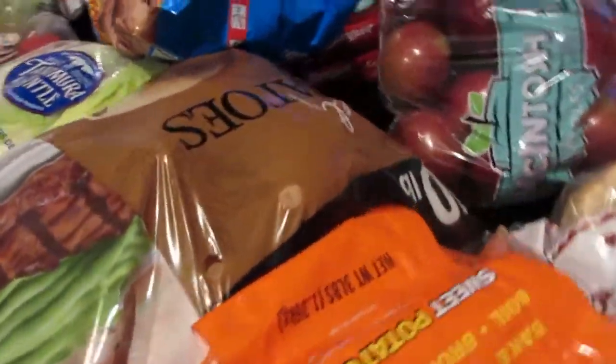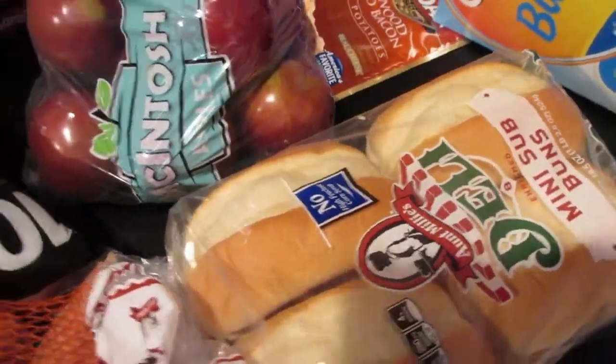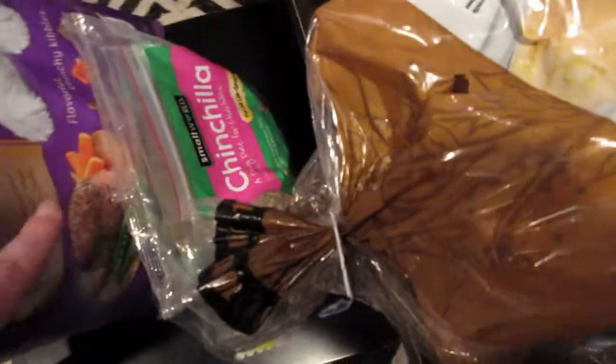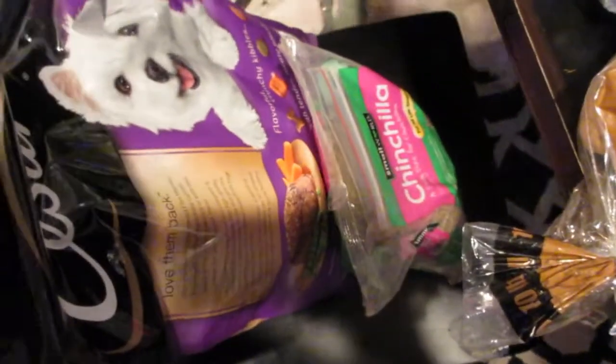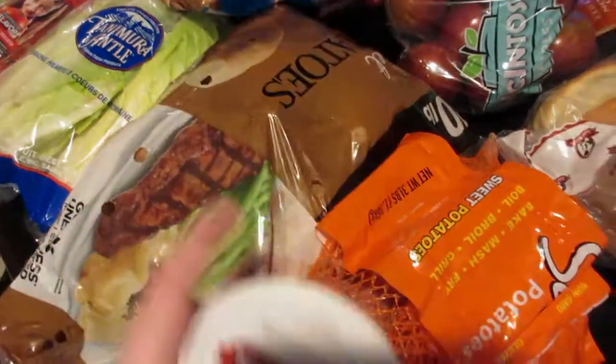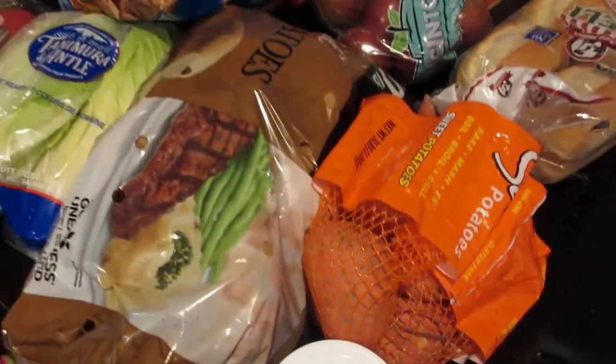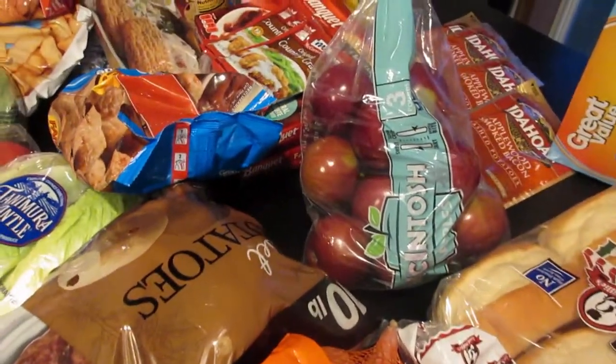I got a bag of potatoes because we were just about out. I also got some sweet potatoes. Some of the little mini sub buns for the meatball sandwiches. I got some chinchilla food, some dog food. And then like I said my husband went into Gordon Food Service — he picked up this beef base. I'm going to make a venison stew this week. So that's it for my grocery haul.